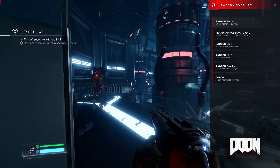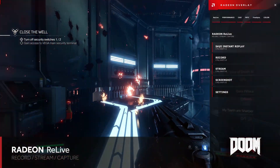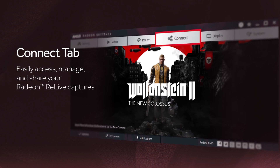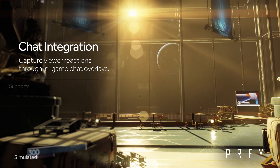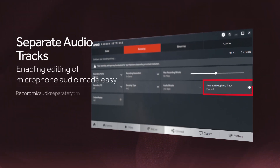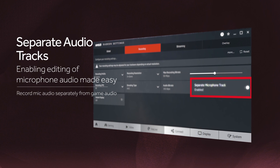Radeon Relive is really a gamer's dream come true because what it delivers is the ability for gamers to be connected and very social. We are delivering chat integration with major social media platforms. We are enabling separate track audio where you can record microphone on one channel and the in-game audio on the other, which gives you an opportunity to edit the microphone and add sound effects.